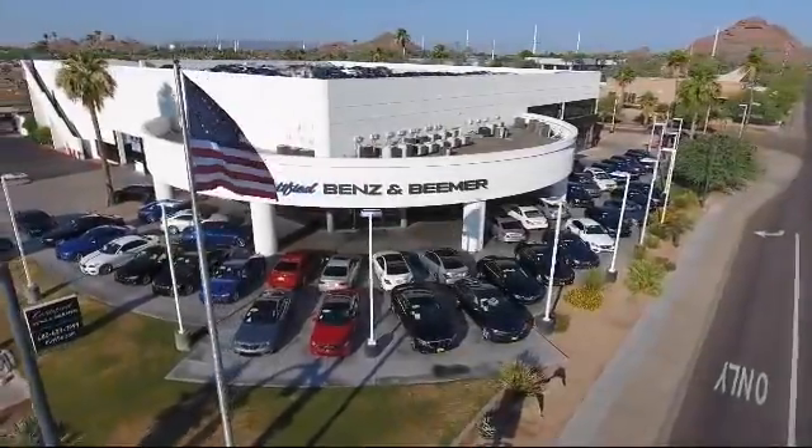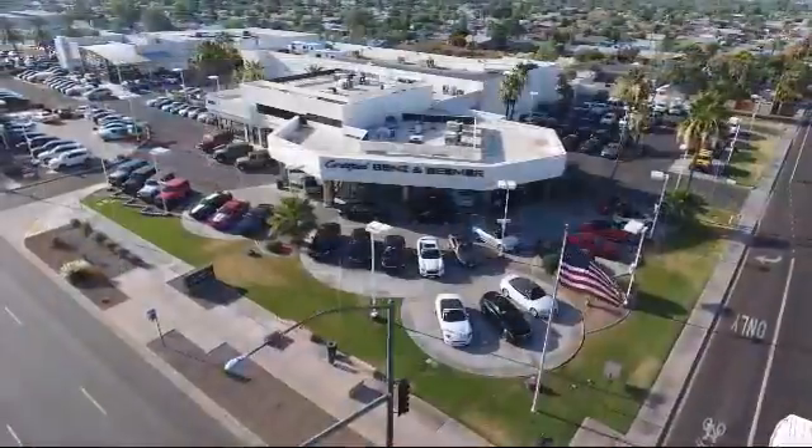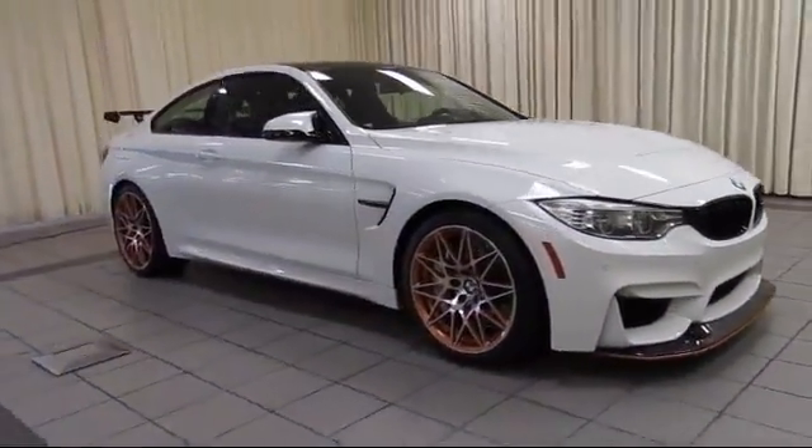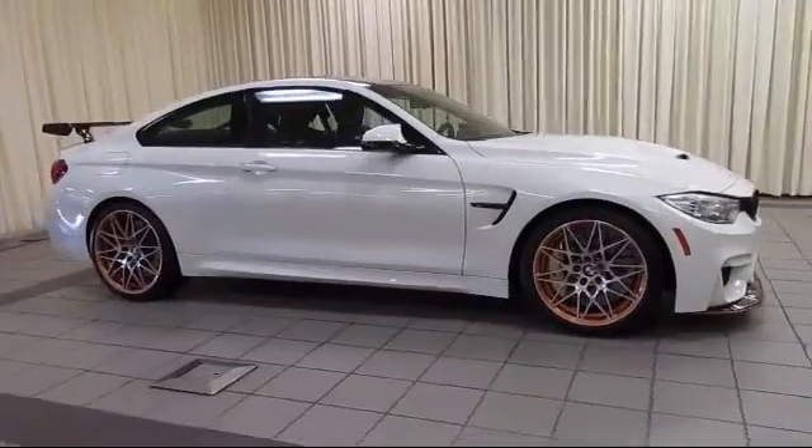Welcome to Certified Benz and Beamer, and here's a look at one of our quality vehicles from our massive selection of premium cars, trucks, and SUVs. It comes equipped with rain-sensitive windshield wipers,